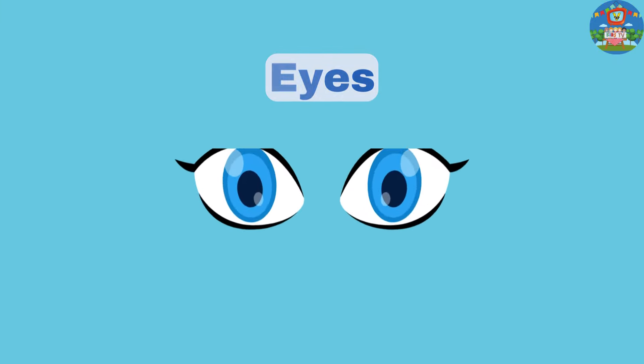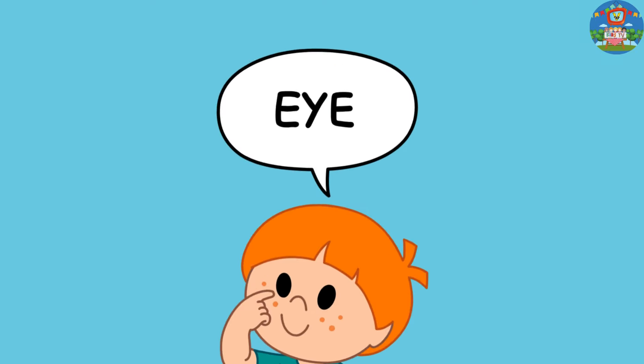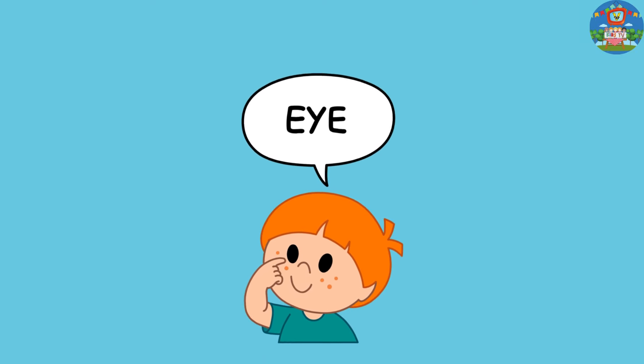First up, eyes. Our eyes help us see things around us. Now, show me your eyes with me and touch them gently.